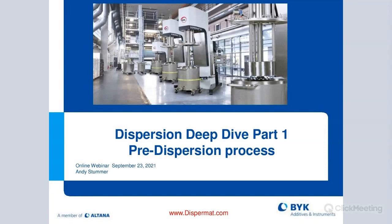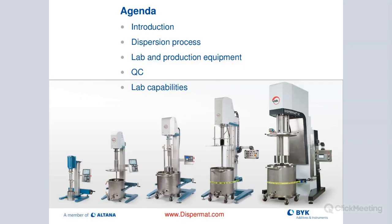Thank you, John. I really appreciate everybody joining for the dispersion deep dive. This is the first part. We're going to discuss the pre-dispersion process. To give you a quick overview: first, some introductions, then an overview of who VMA is and how they relate to BitG, then we dive into the dispersion process, cover different lab and production equipment, QC capabilities, and lab capabilities in Germany and Wallingford.